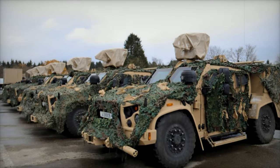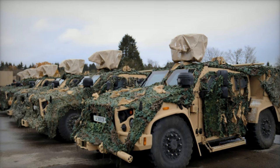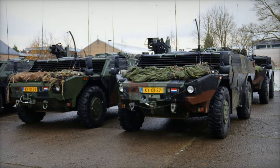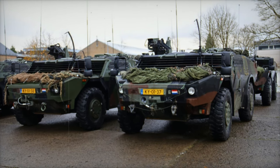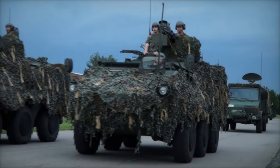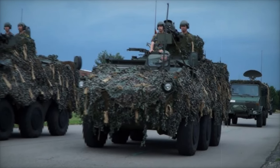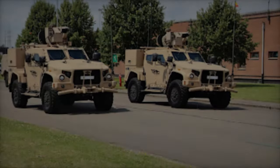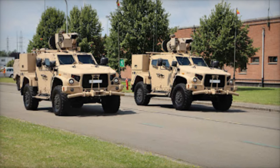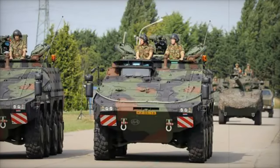A large-scale military exercise known as Yellow Guardian is currently underway, bringing together 600 soldiers and 180 vehicles from Belgium, France, the Netherlands, and Luxembourg. Organized by the Belgian Battalion of Chasseurs à Cheval, the exercise runs from November 20th to 29th, spanning the area between Neufchâteau and Elsenborn. Its primary goal is to improve the interoperability of reconnaissance, intelligence, and electronic warfare units while refining tactical and logistical operations among the participating nations.